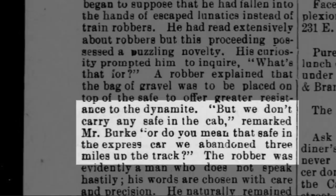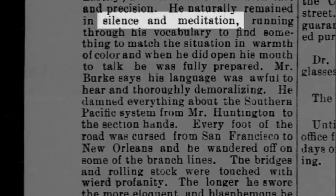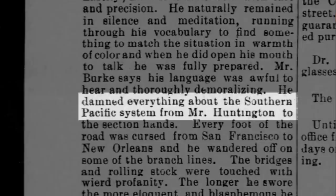The engineer said: "We don't carry any safe in the cab. Do you mean the safe in the express car we abandoned three miles up the track?" After remaining in silence and meditation for some time, the leader of the robbers damned everything about the Southern Pacific system.